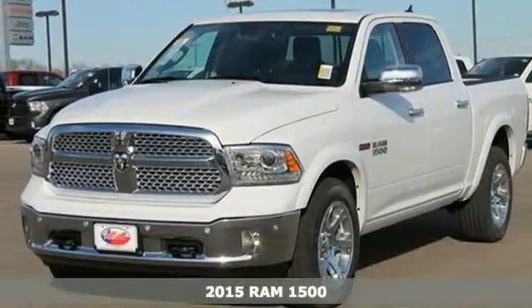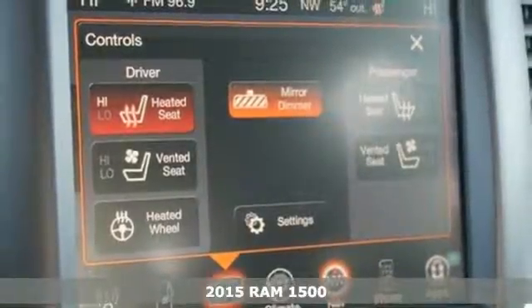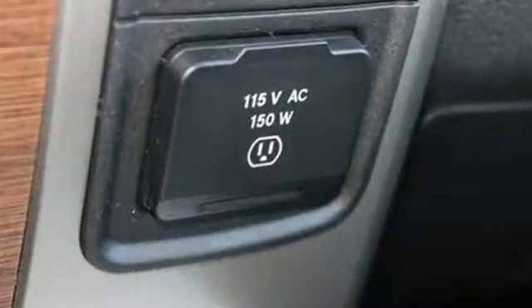Here's a 2015 Ram 1500. If you've been longing for a truck to haul those heavy loads, but wouldn't mind a little comfort and affordability, this is the one you've been waiting for. It's built with an attention to detail and a wide range of needs.